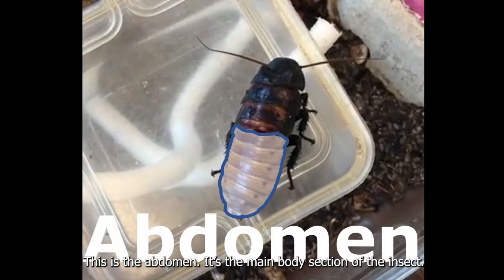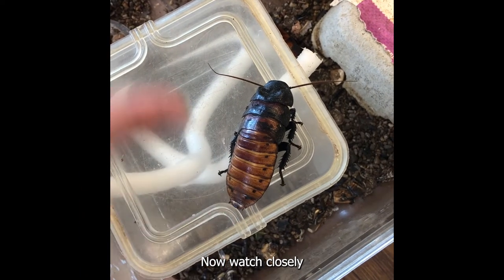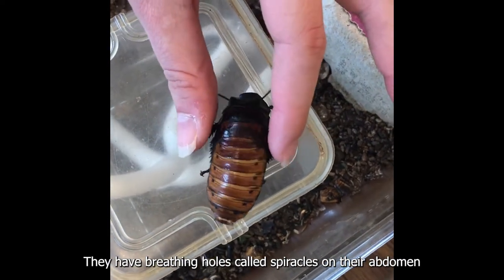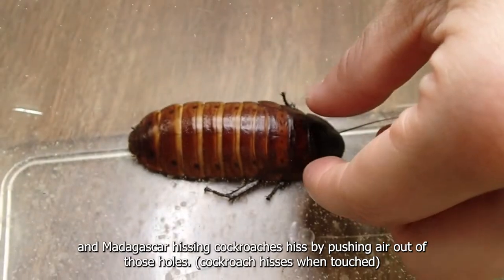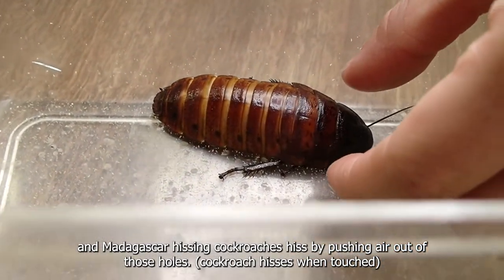This is the abdomen — it's the main body section of the insect. Now watch closely. Insects don't breathe through their mouths like we do. They have breathing holes called spiracles on their abdomen, and Madagascar hissing cockroaches hiss by pushing air out of those holes.